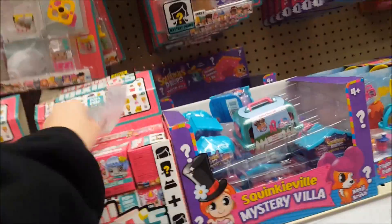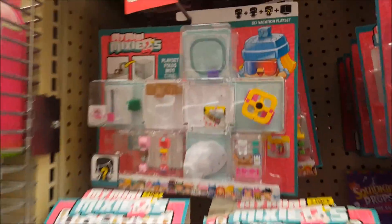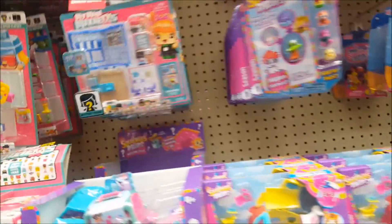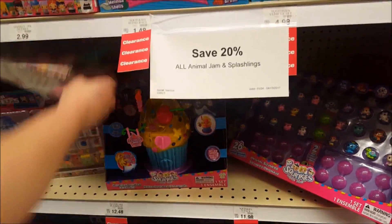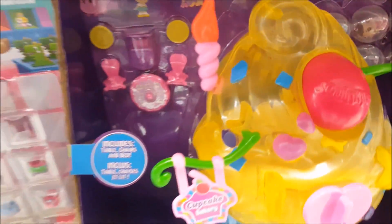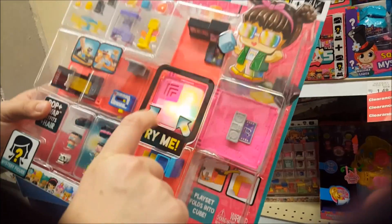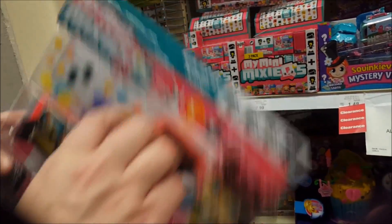They've got Mixi-Qs, a random little Tsum Tsum tag, and also these play sets — a Winter set, another Toy Store, and a little bear/Ski Vacation set. The play sets are $11.98 — still not bad. They've got Splashlings Wave 1 play sets. And they've got a New Yorker that likes them. Cool, let's go to the next stop.